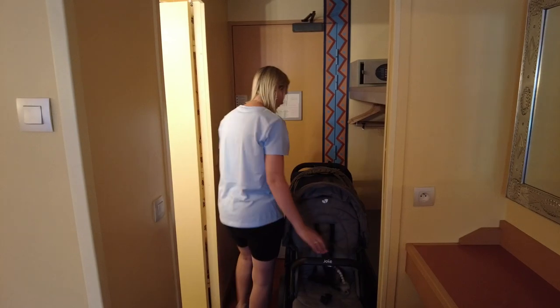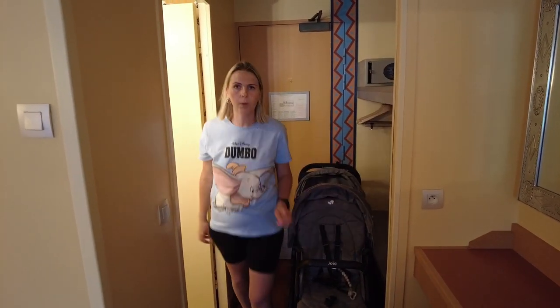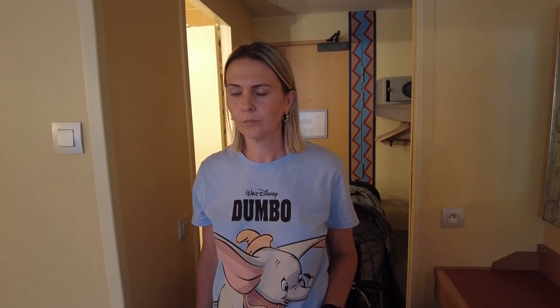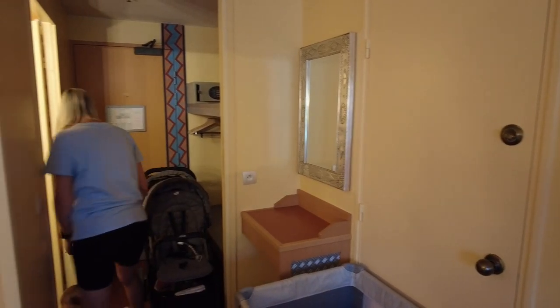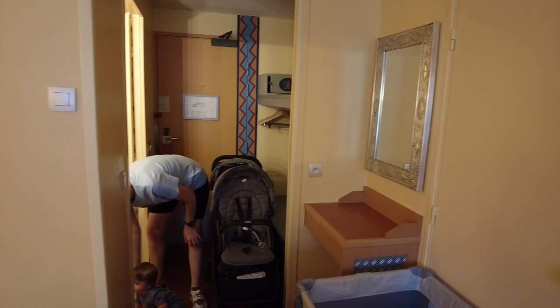We're checking into another hotel on the last night — a Disney partner hotel — so we can have a leisurely final day without rushing. The partner hotel was £161 on Booking.com. Also, if you've got a big family you can ask for two connecting rooms, which worked out really nicely for us before — felt like a much bigger space. Right, we'll see you when we're walking to the park.